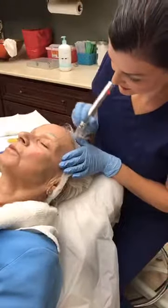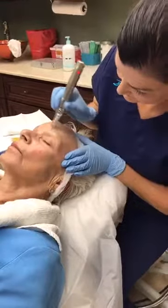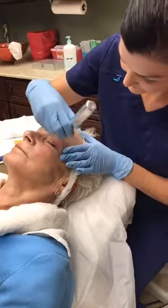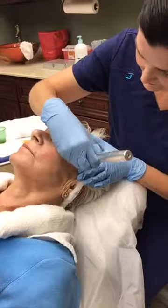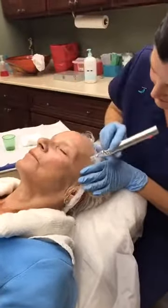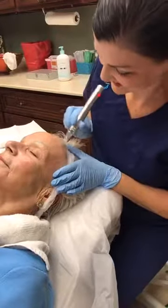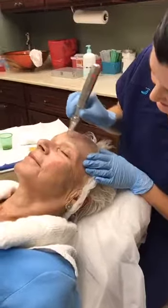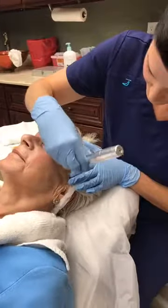We're back here at Florida Eye Institute in our aesthetics department, doing a live demonstration of microneedling with PRP, which stands for platelet rich plasma. This is Sarah Beth Roberts, our esthetician who performs the procedure, and this is our lovely patient Sharon.